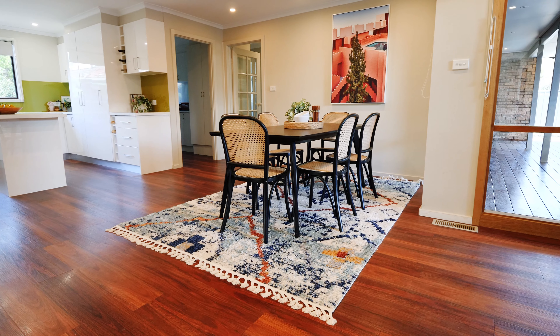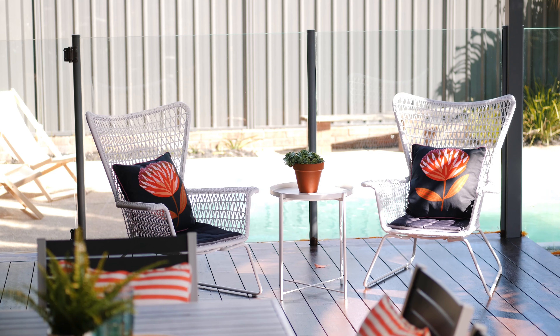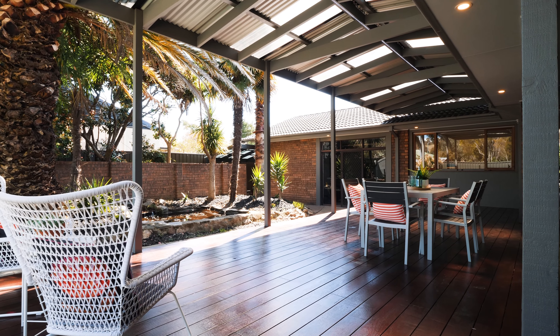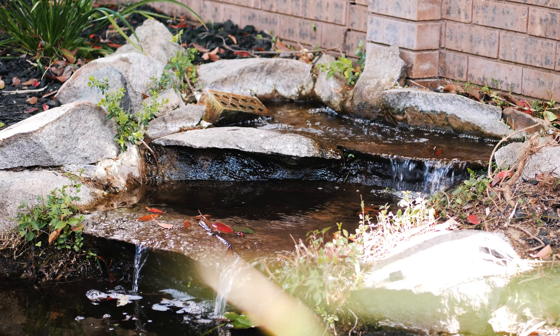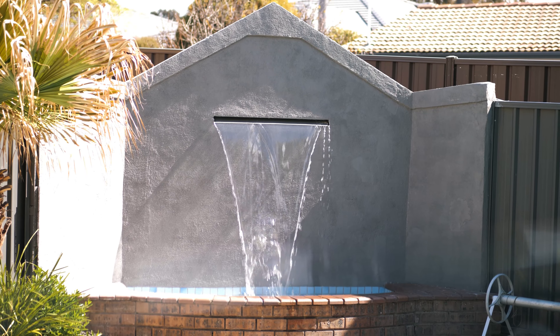Freshly renovated and well-proportioned living areas with warm neutral tones spill out to your very own resort style al fresco entertaining deck. Surrounded by tranquil gardens and swimming pool, it's the perfect sanctuary for relaxation and entertaining.